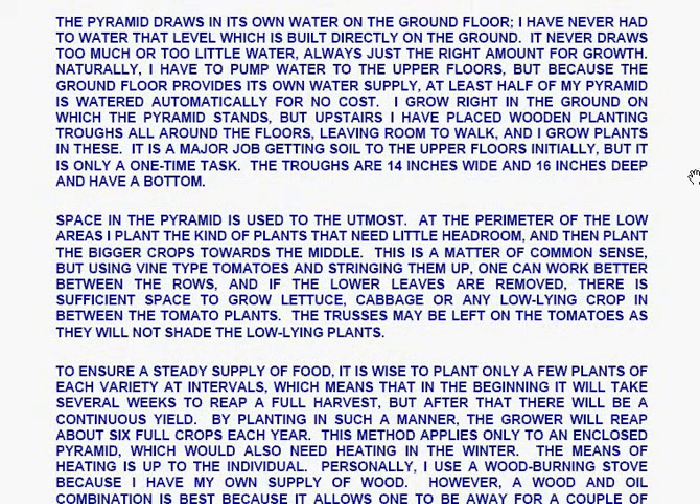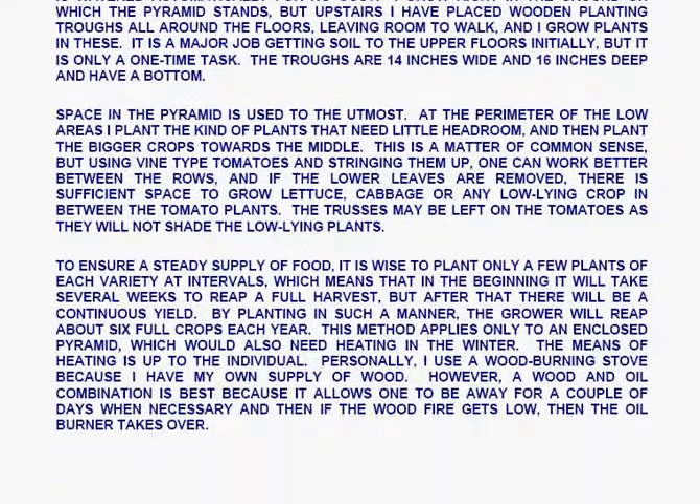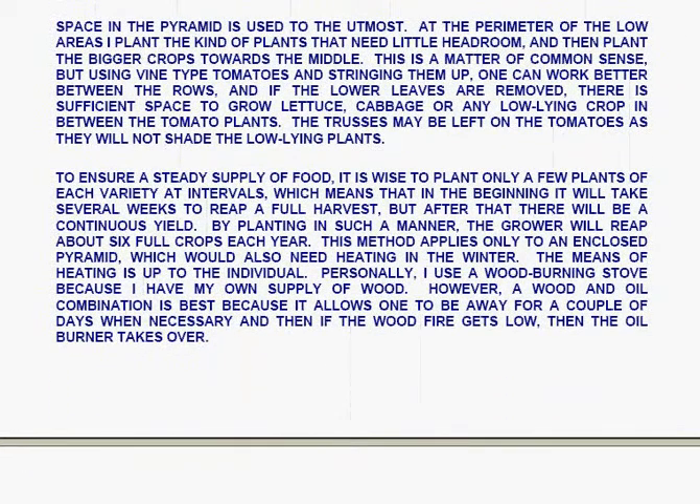The pyramid draws in its own water on the ground floor — Les Brown states he has never had to water that level, which is built directly on the ground. It never draws too much or too little water, always just the right amount for growth. Water must be pumped to the upper floors, but because the ground floor provides its own supply, at least half of the pyramid is watered automatically at no cost. Les grows right in the ground on the ground floor, but upstairs uses wooden planting troughs fourteen inches wide and sixteen inches deep placed all around the floors, leaving room to walk. At the perimeter of the lower areas he plants crops that need little headroom, and plants bigger crops towards the middle.